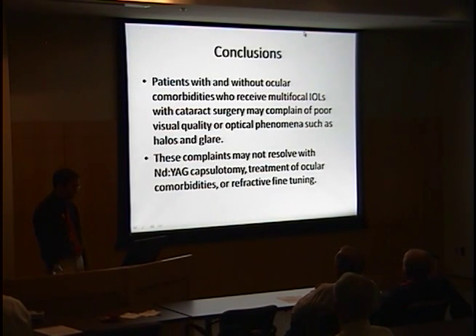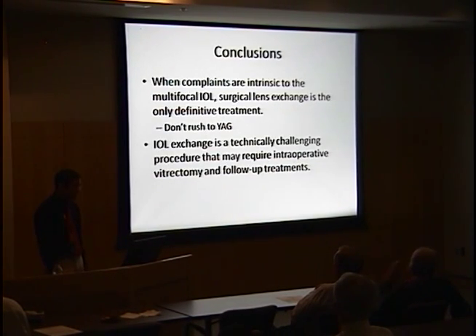In conclusion, patients with and without ocular comorbidities who receive multifocal IOLs may complain of poor visual acuity or optical phenomena such as halos and glare that do not resolve with YAG capsulotomy, treatment of comorbidities, or refractive fine-tuning like LASIK. When complaints are intrinsic to the multifocal IOL, surgical lens exchange is the only definitive treatment, though it is a last resort. It is important not to rush to YAG the patient, as that makes subsequent IOL exchange far more complicated.